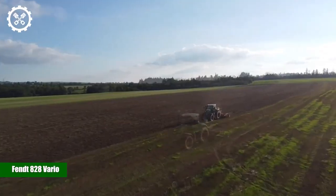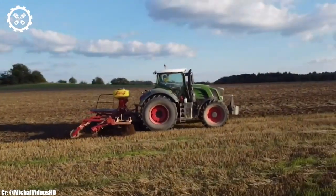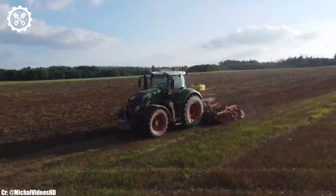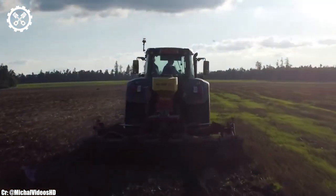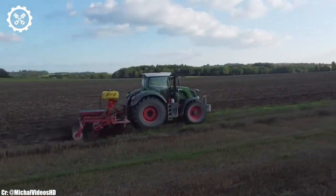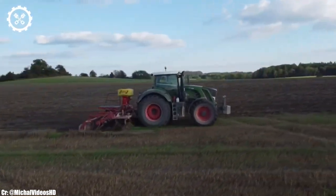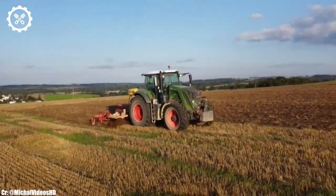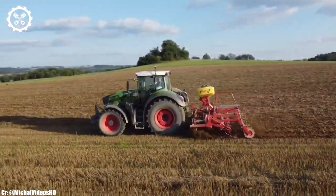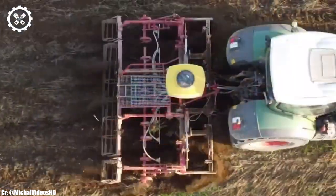FENT 828 VARIO. The FENT 828 VARIO is a flagship tractor renowned for its outstanding performance, cutting-edge technology, and unmatched versatility in the agricultural world. With a robust 280-horsepower engine, it effortlessly handles a wide range of tasks, from heavy fieldwork to transport duties, making it a preferred choice for modern farmers and contractors. Inside the well-designed cabin of the FENT 828 VARIO, operators are treated to a comfortable and ergonomic workspace.